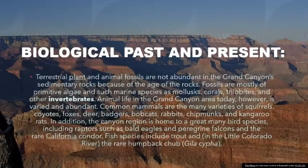Biological Past and Present: Terrestrial plant and animal fossils are not abundant in the Grand Canyon's sedimentary rocks because of the age of the rocks. Fossils are mostly of primitive algae and such marine species as mollusks, corals, trilobites, and other invertebrates.